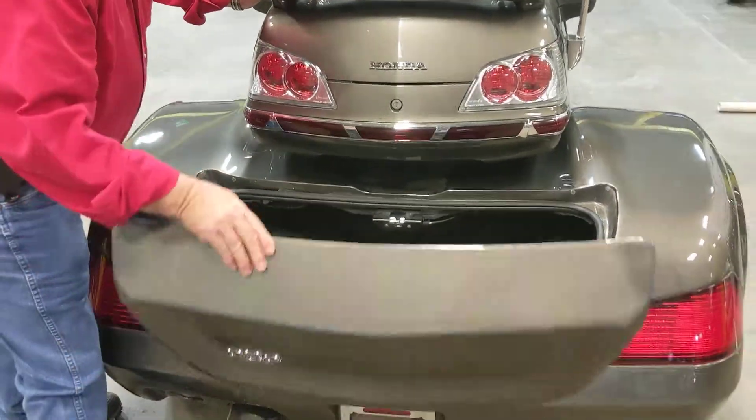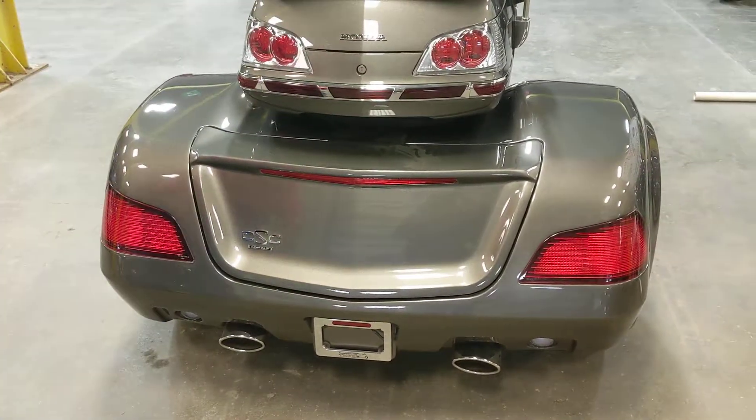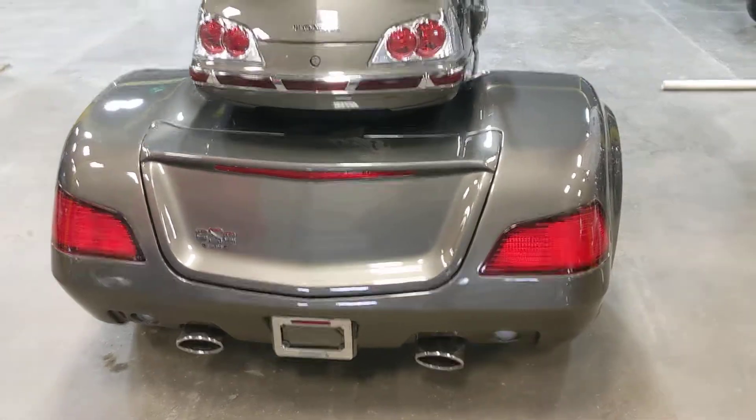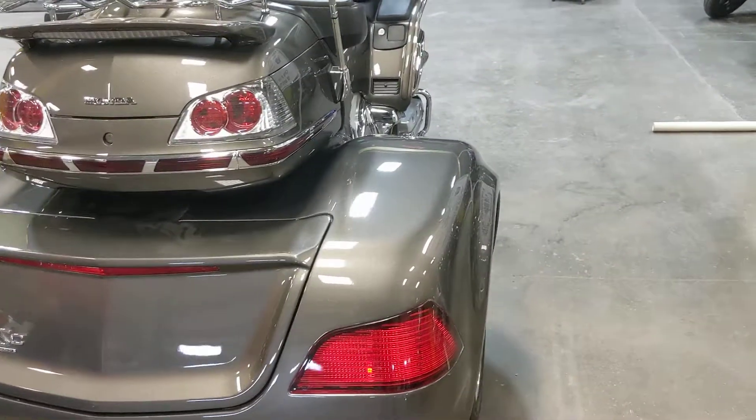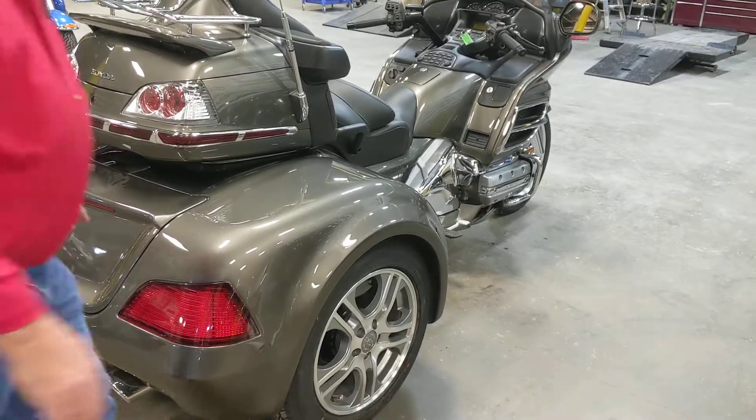Another really nice feature about the CSC trike kit: it is fully independent, which gives you a really nice and stable ride. It's the widest and longest trike kit in the industry. It also has LED lights in the rear.